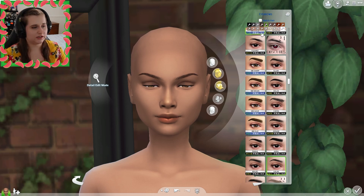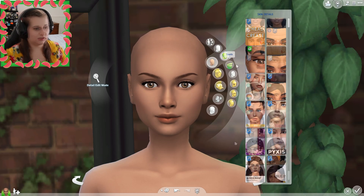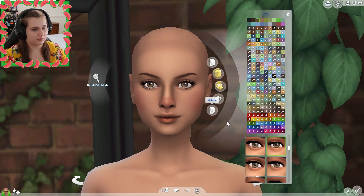Okay, I like that shade. Let's go ahead and give her some skin details — and there is our base for her. I'm gonna give her different eyes; she has really pretty brown eyes. Let's see what I can give her.